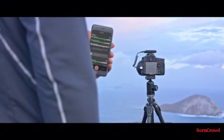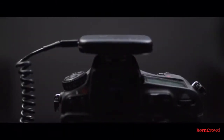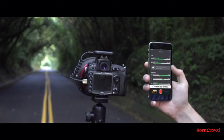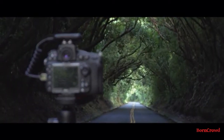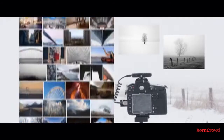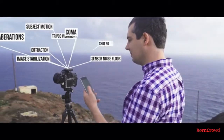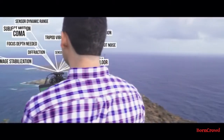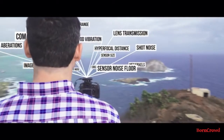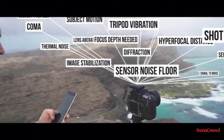I wanted something that would let me focus on the composition but handle the details for me. So I created Arsenal, the world's first AI photography assistant. With one tap, Arsenal finds settings to take the best photo possible. Arsenal's AI searches thousands of images in its database to suggest good settings, then fine-tunes the suggestions by analyzing 18 different factors. Arsenal uses state-of-the-art machine learning to help you take a great photo in any condition.